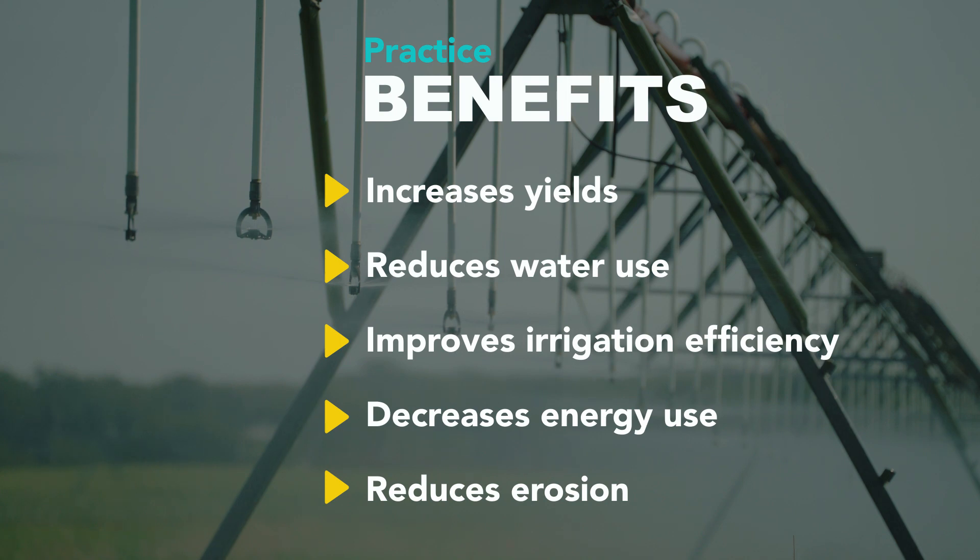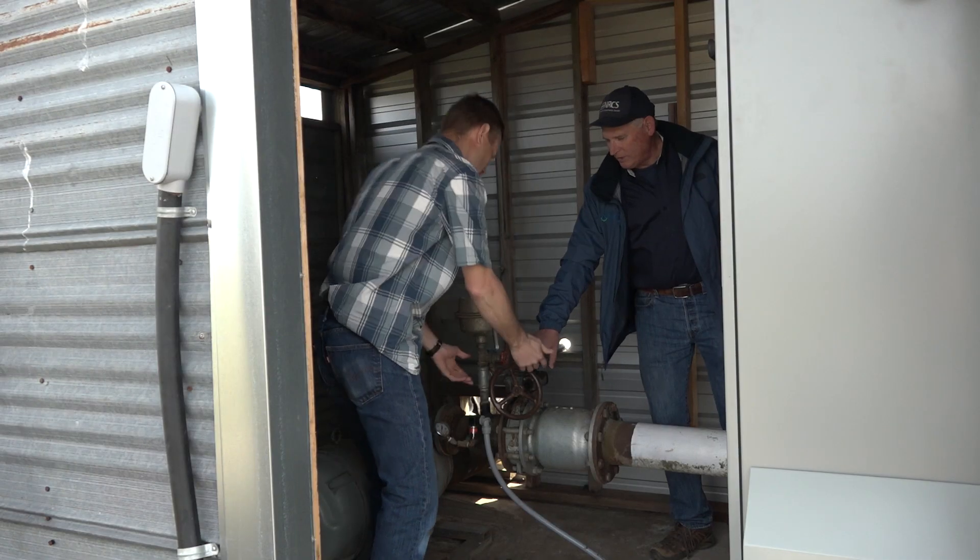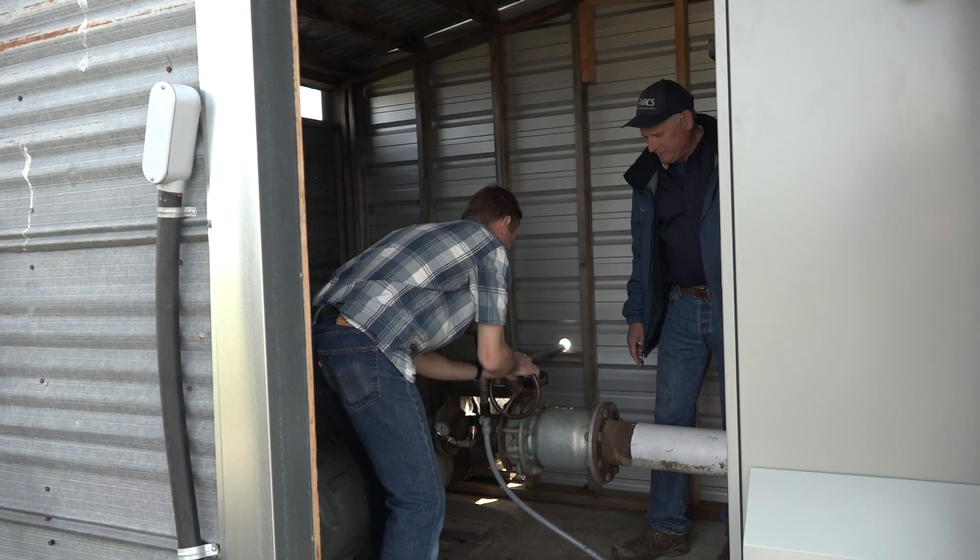That works out great because instead of having three pumps, we can run three different systems off one pump. Each system will be designed by an NRCS technician where it is going to work properly for the operation that you have.